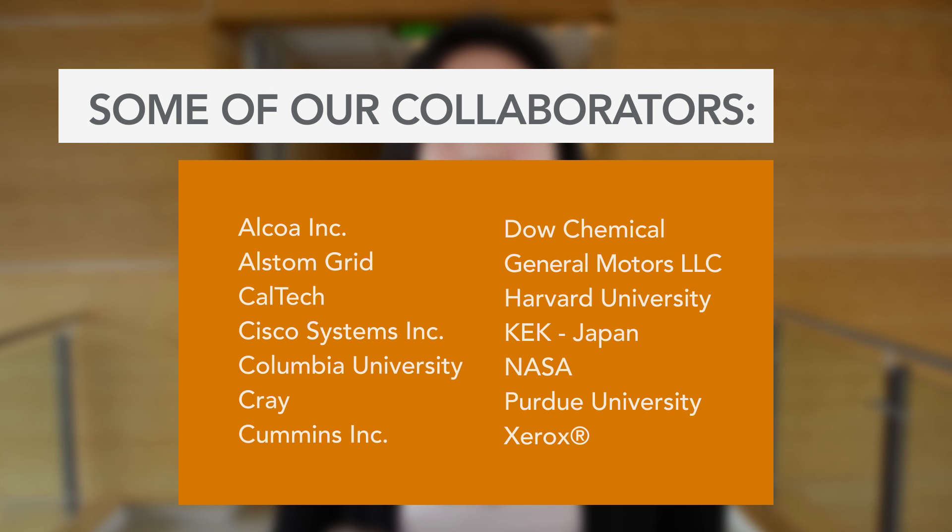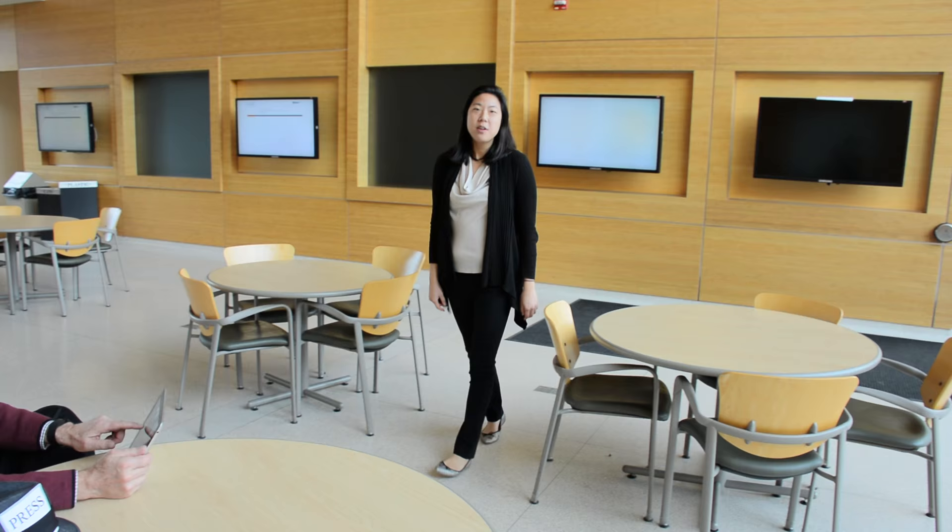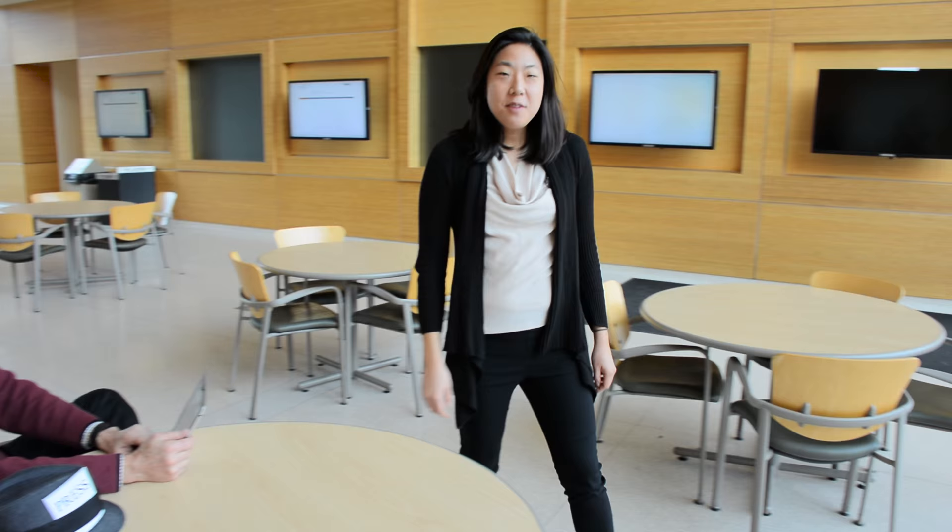There you have it — a snapshot of life at PNNL. Of course, we don't tackle the nation's most challenging problems alone. We do this with different companies, universities, and different research organizations all around the world. If you're interested in learning more about PNNL, or how to collaborate with us, intern, or even apply for a job, check out pnnl.gov. The days of the Manhattan Project are where they belong — behind us. But our spirit of innovation and tackling the nation's greatest challenges lives on. We'll see you next time.